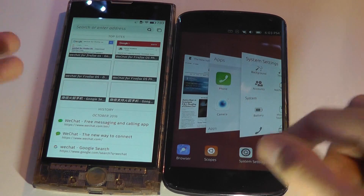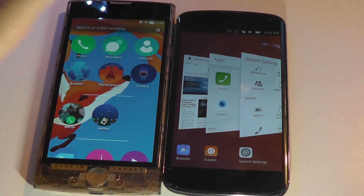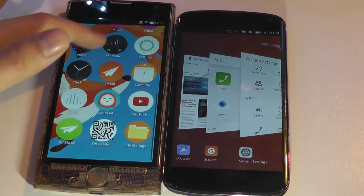In terms of the history of both these phones, the original release of Firefox OS and Ubuntu Touch were both around 2013, so they've had around the same time to evolve and develop, and they both have evolved.